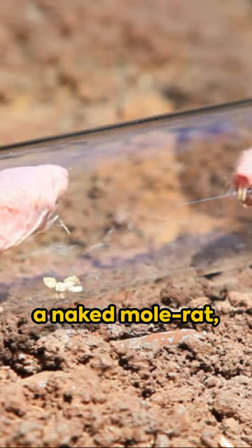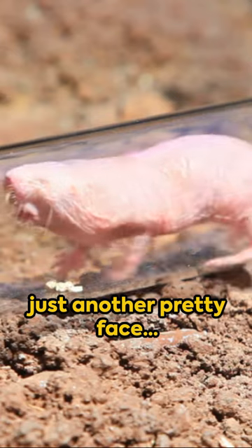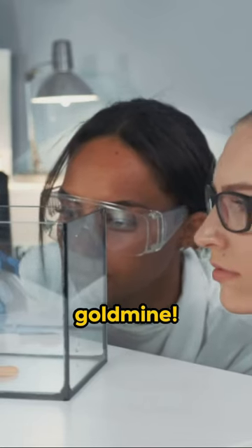So next time you see a naked mole rat, remember they're not just another pretty face — they're a scientific goldmine.